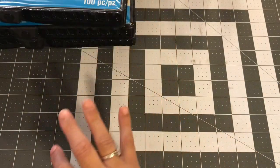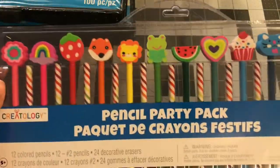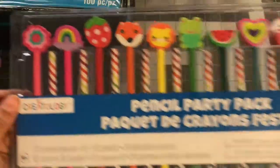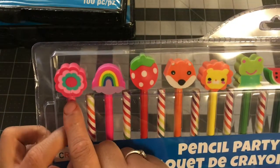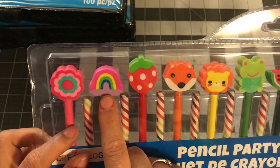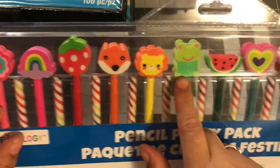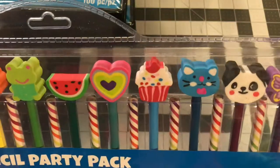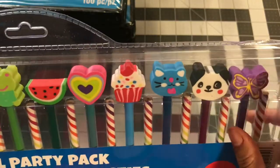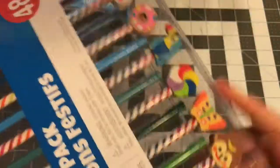At Michaels they had this party pencil pack set. How adorable is this set? I got this actually for myself. We'll go through all the pencils — there's a flower, a rainbow, a strawberry, a fox, a lion, a frog, a watermelon, a heart, a cupcake, a blue kitty, a panda, and a butterfly. You get 48 pieces in there.